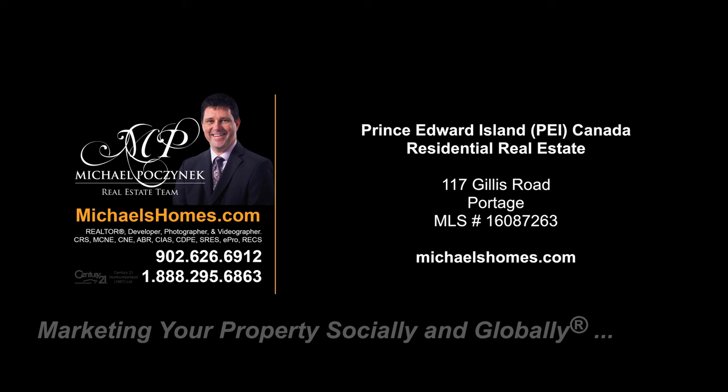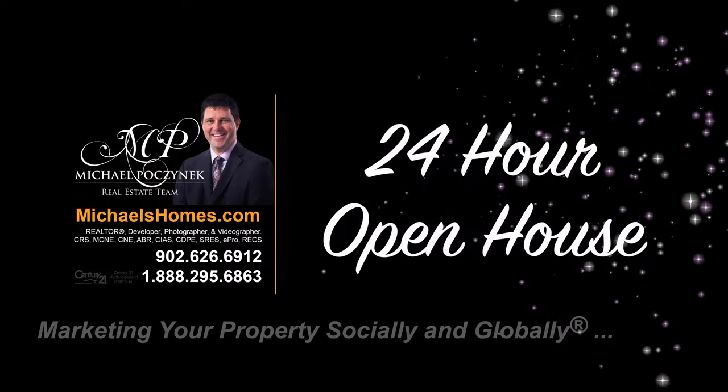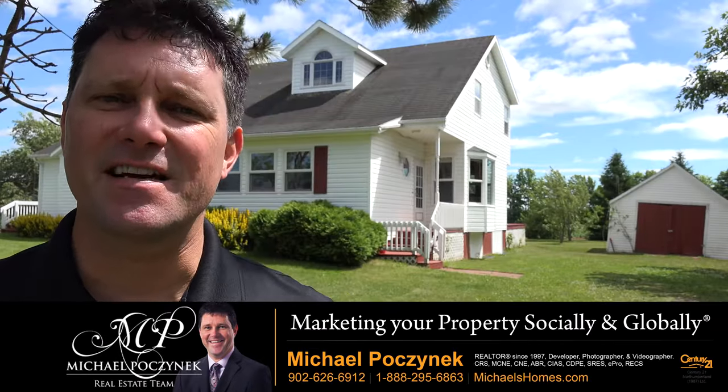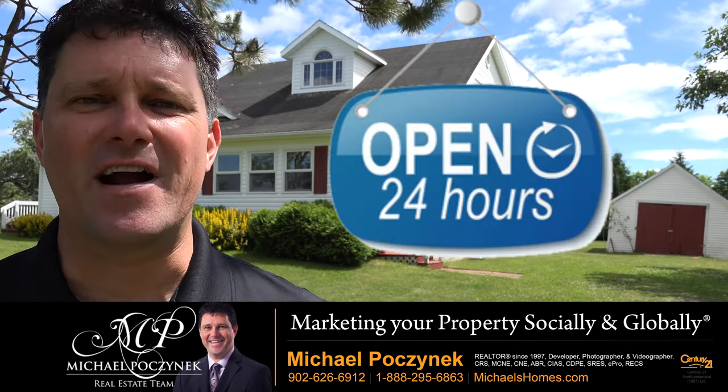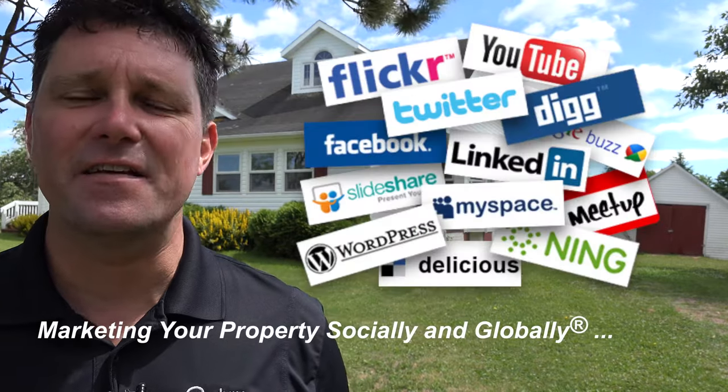Hello and welcome to Michael's Homes HD, Prince Edward Island's number one source for high-definition real estate video. Hello and welcome to your new Prince Edward Island country home and my 24-hour-a-day open house. I'm Michael Posnick with Century 21 Northumberland, marketing your property socially and globally.